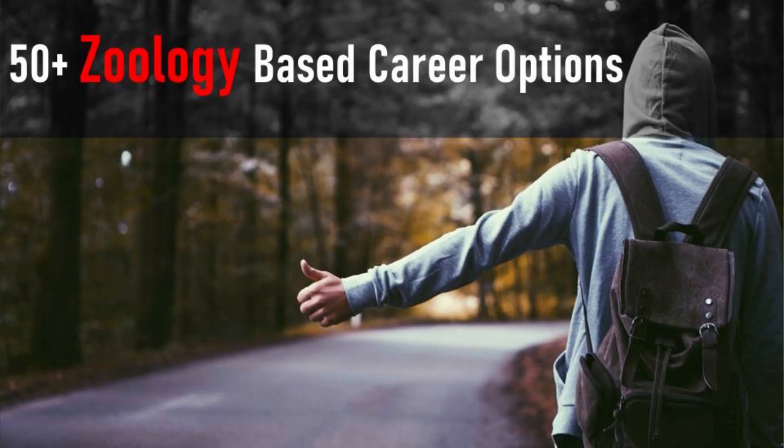Welcome to Jeeu Bangla. For the first time, we are going to share more than 50 career options for graduates with Zoology. Please watch the video till the end.